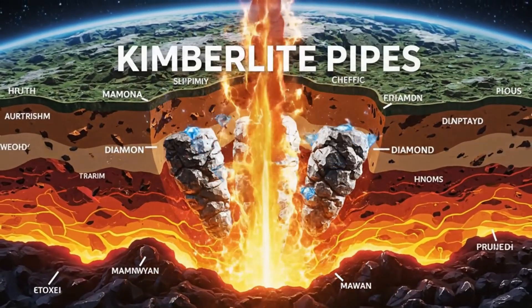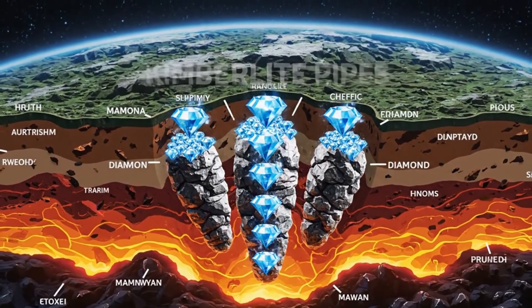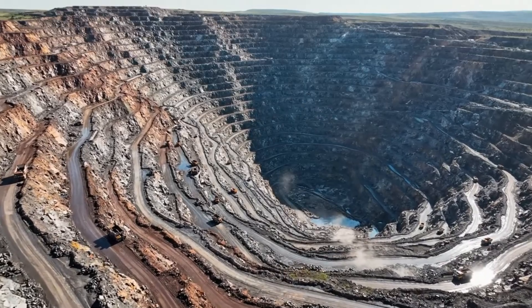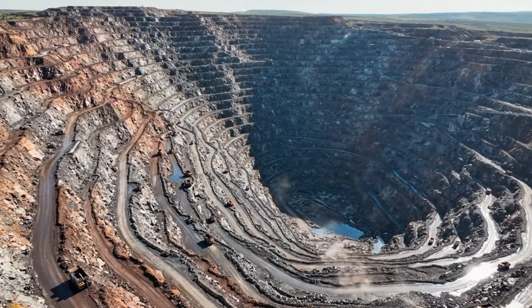Deep within the earth's mantle, diamonds begin their ascent, carried upwards by volcanic eruptions. This is the Mir mine, the second largest open pit in the world — a testament to the lengths we go for diamonds.